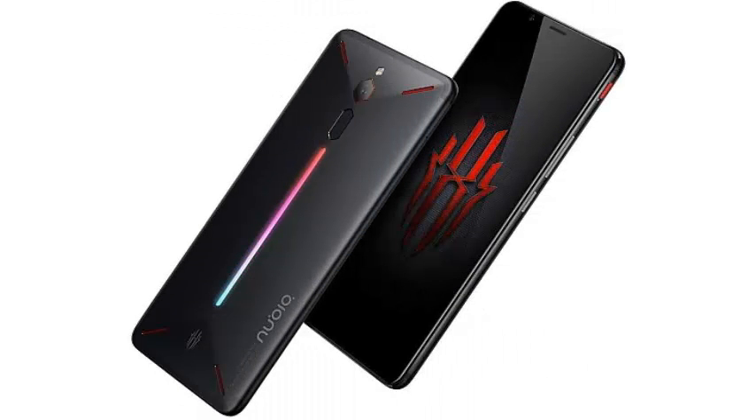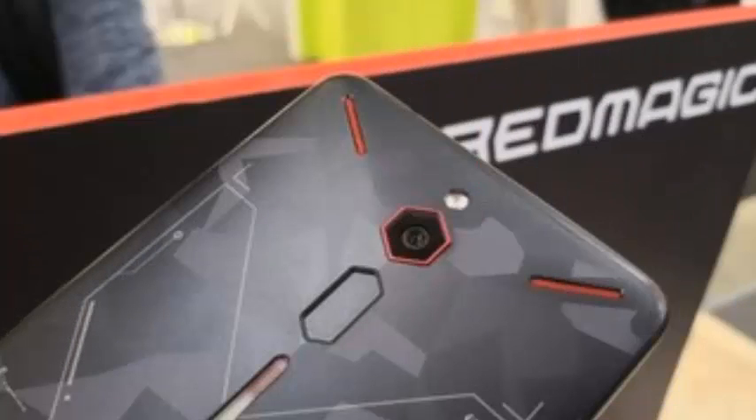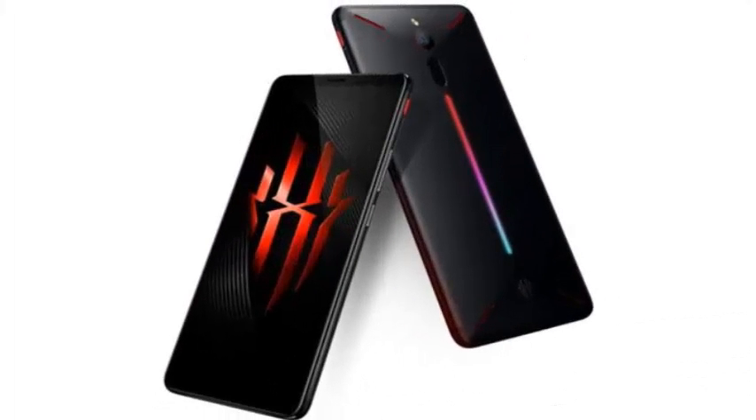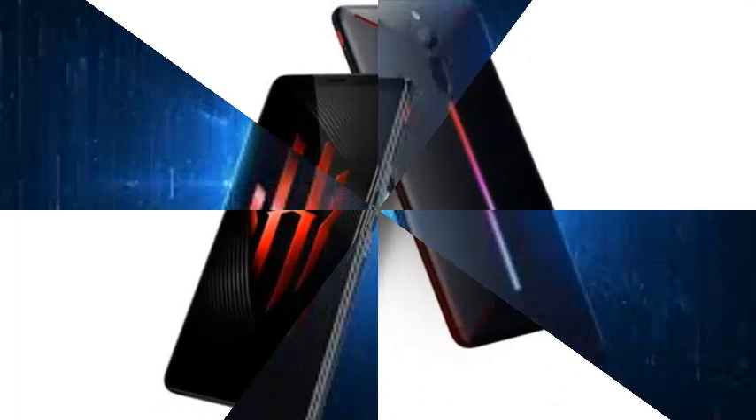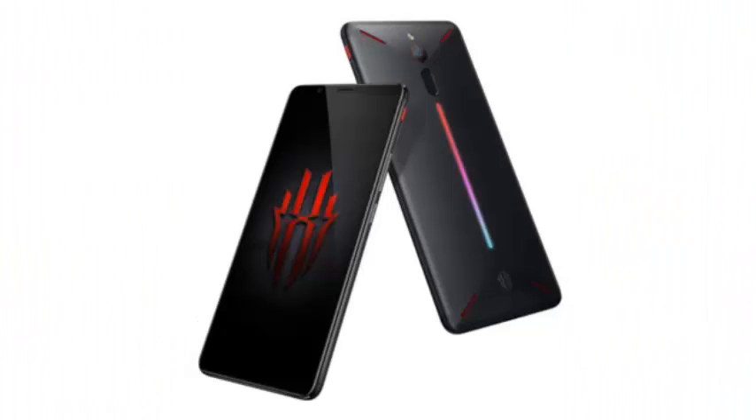The current Red Magic Nubia is available in Europe for $449 and comes with a Snapdragon 835, 8GB of RAM, and 128GB of onboard storage. There is also a 6-inch screen, a 24MP camera, and a 3800mAh battery. The Red Magic also has a funky RGB LED strip on the back for a really eye-catching gaming look.